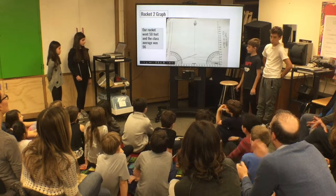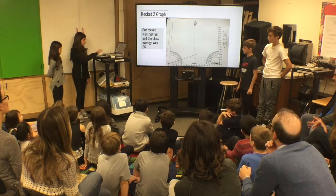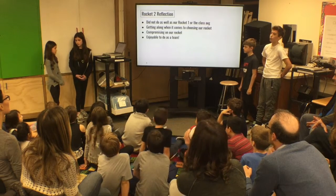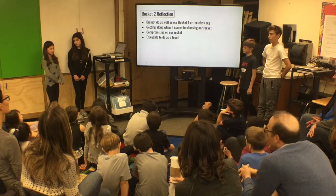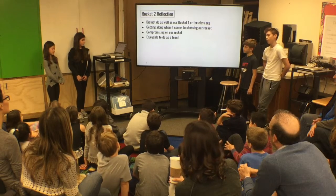Our rocket went 50 feet and the class average was 96 feet. Our first rocket went lower than our second rocket, which was 84 feet. We were pretty disappointed. Our favorite part was designing and building our rocket, even if we weren't happy with the results.